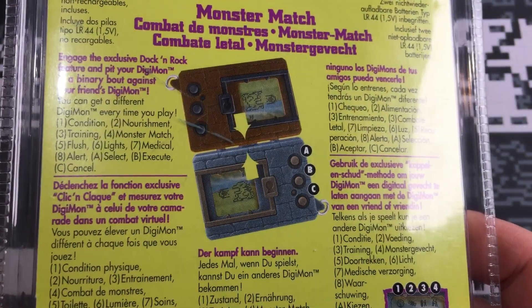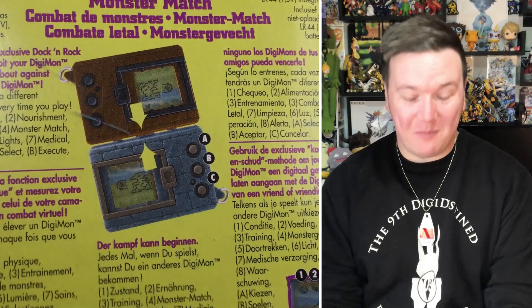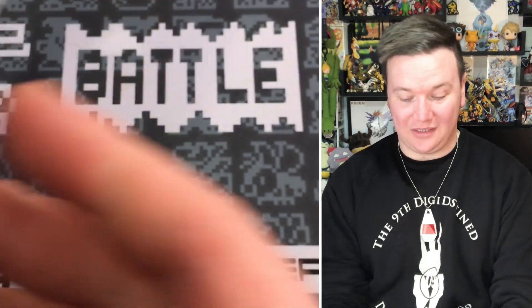I flicked it over and was like, what? You can connect them and battle against each other? Frickin' amazing. So I instantly fell in love with these things, chucked it straight in the shopping trolley, and it was on its way home with us. That's what I spent my birthday money on — probably eight years old at that point.